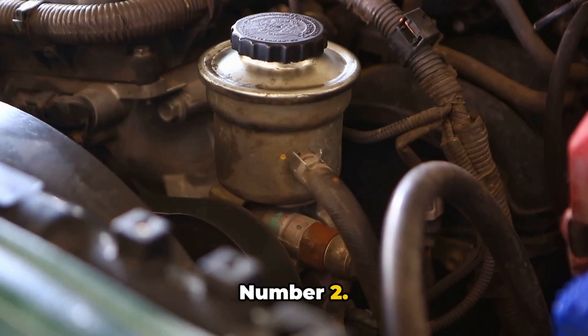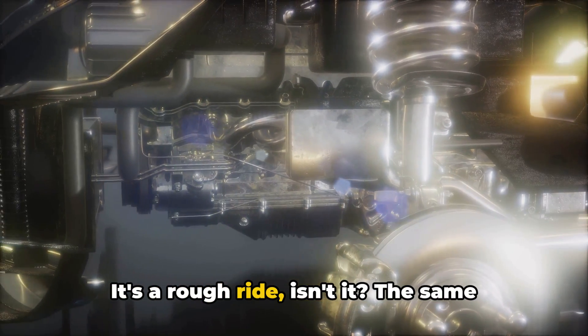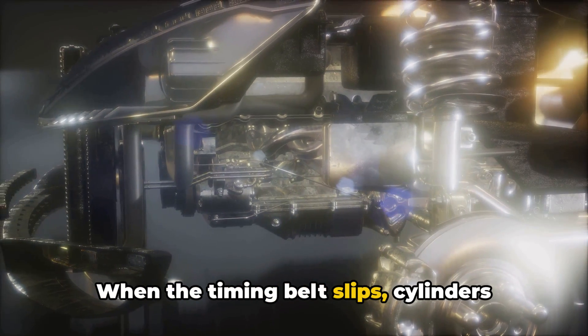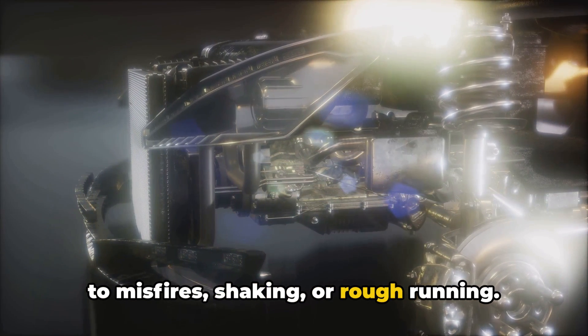Number two: engine misfires or rough running. Picture a team rowing a boat out of sync — it's a rough ride, isn't it? The same goes for your engine. When the timing belt slips, cylinders open and close at the wrong time, leading to misfires, shaking, or rough running.